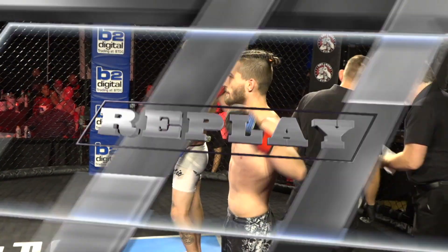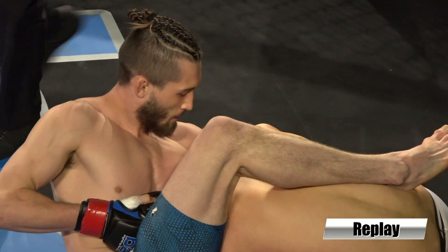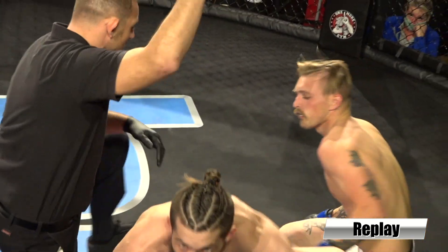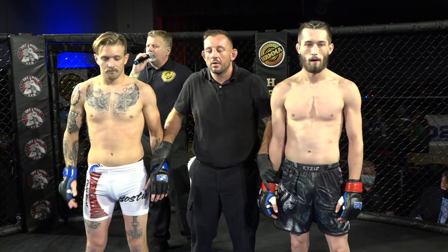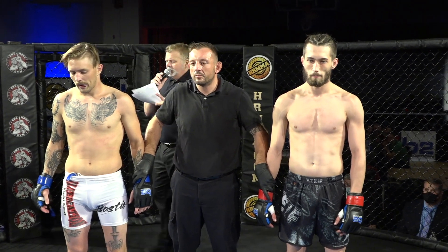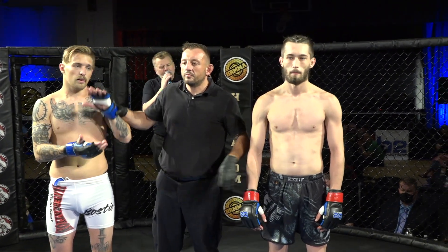To Jacob Bostic's credit — I'd like to see Jacob again. You see that look to the camera? 'I got it.' Ladies and gentlemen, the referee has called a stop to this fight at 37 seconds of round number one, declaring the winner by submission due to guillotine choke: Matt Moore.